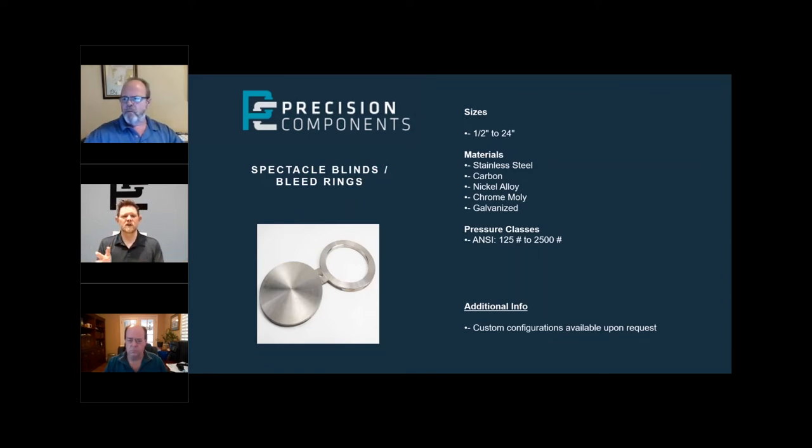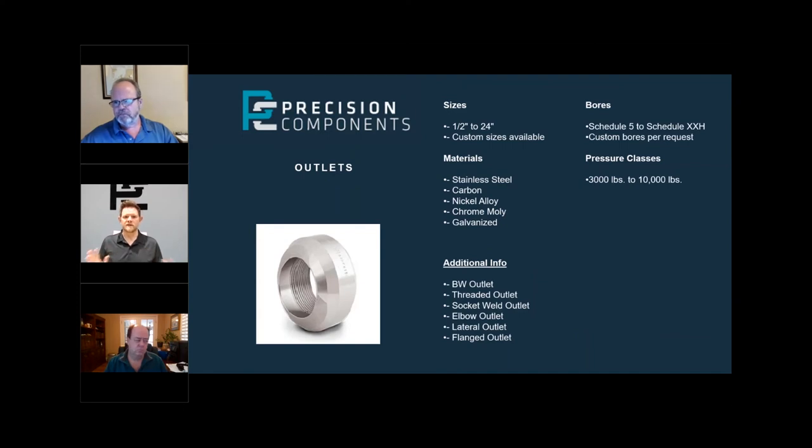Spec blinds, bleed rings — everybody knows what a spec blind is, also known as a figure eight. Anything that can go into a line to either block it off or bleed it off. Here is an RTJ bleed ring — a bleed ring basically fits inside the bolt holes of the flange, goes in between two flanges, and then there's a side tap where they can hook up either a valve or a gauge to bleed off a line when they need to open it up. We make a ton of these bleed rings in different materials and different requirements.